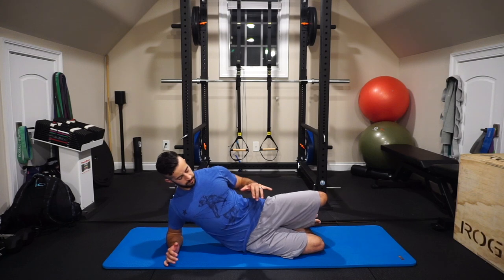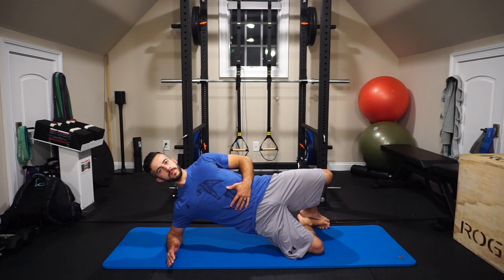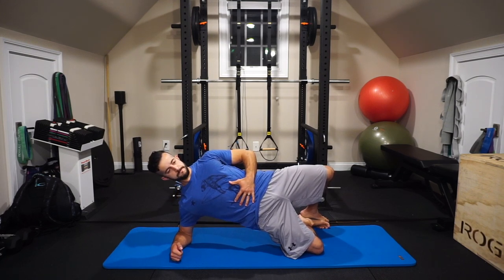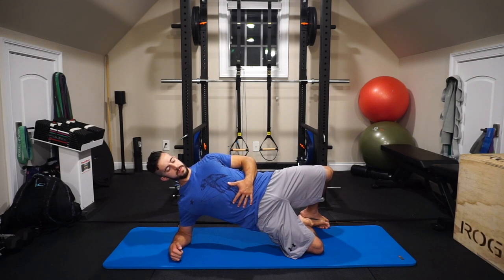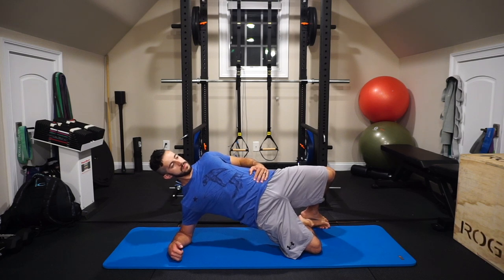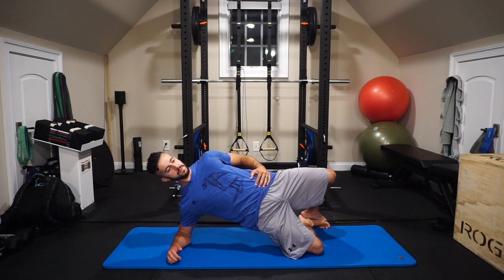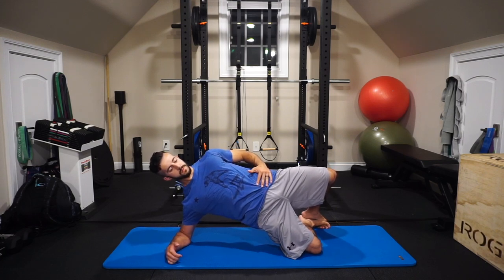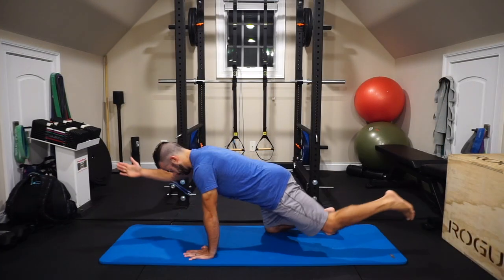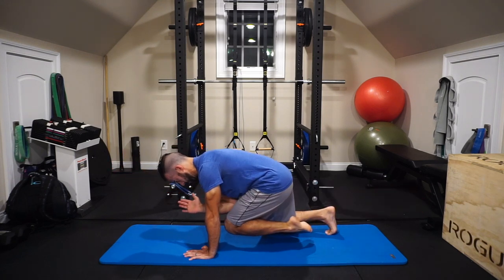Once you're proficient at the supinated positions, we move to side-lying positions. One of my favorites is a bent knee side plank. Hips drive as far forward as possible with knees pulling apart — think of it as your glute bridge turned sideways. We should feel strong gluteal engagement here, targeting glute med and glute min as well as glute max. From there, we transition into prone positions: planks, bird dogs, and similar exercises.